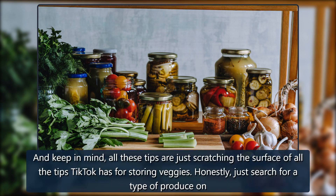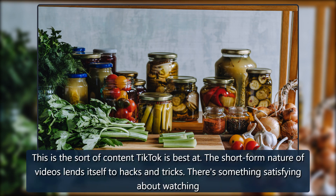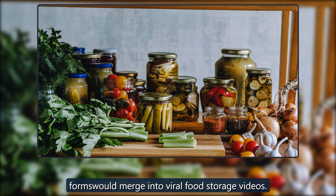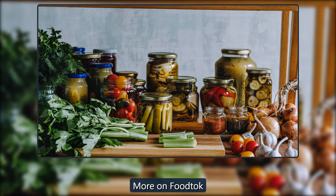These tips are just scratching the surface of what TikTok has for storing veggies — just search for a type of produce and you're bound to find something good. This is the sort of content TikTok is best at: the short-form nature of videos lends itself to hacks and tricks, and there's something satisfying about watching 20 seconds of video and coming away smarter. TikTok is also an absolute haven for food and organization content, so it makes sense the two would merge into viral food storage videos. Just remember: keep those onions separate from your potatoes.